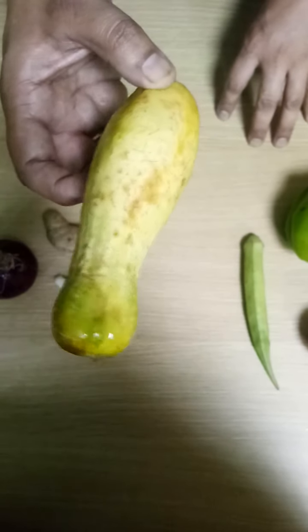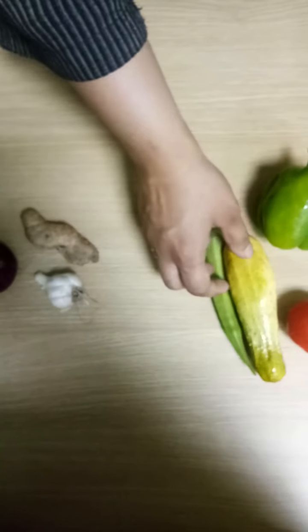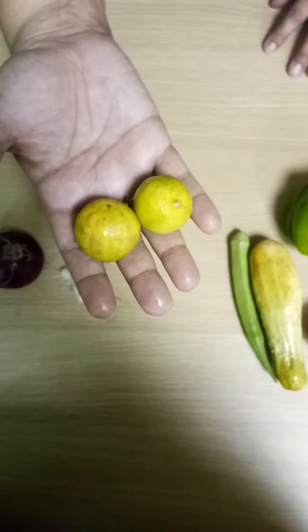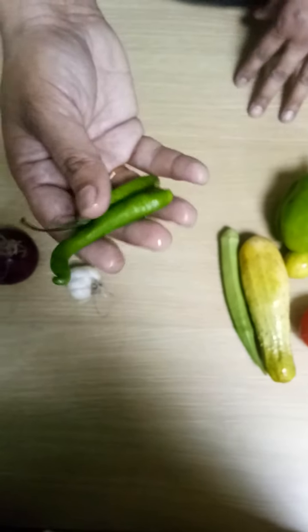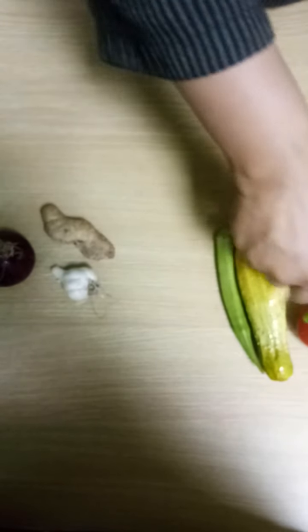Now, what is this? Cucumber — and it is grown above the ground. Lemon — it is also grown above the ground, on trees or a plant. And what is this? Chili — it is also grown above the ground.